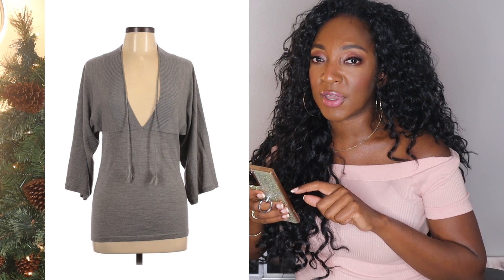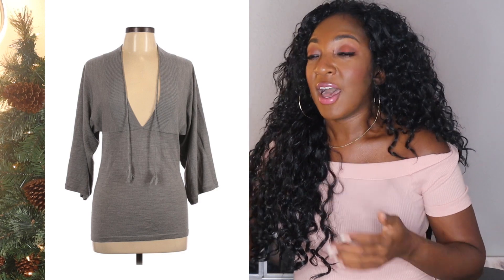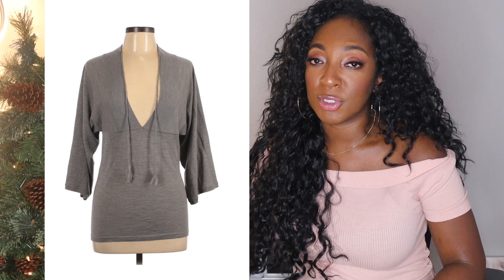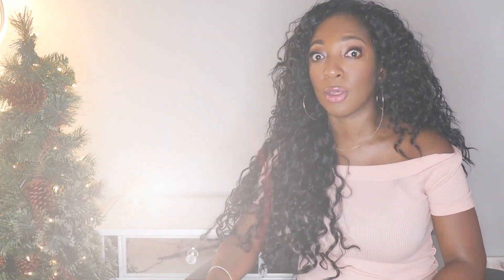I tried to sell this myself for months and it was not selling — I cannot sell Theory for as much as ThredUP can. So I recommend if you have Theory pieces just sitting and you feel like you're not netting a lot of profit, try sending it to ThredUP because Theory does really well for me there.